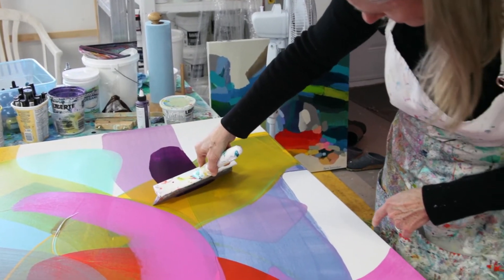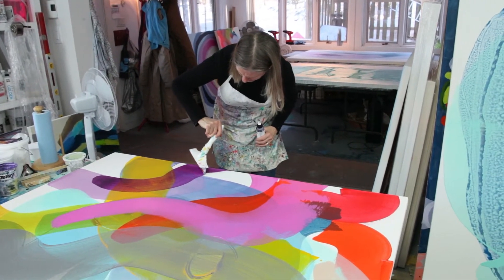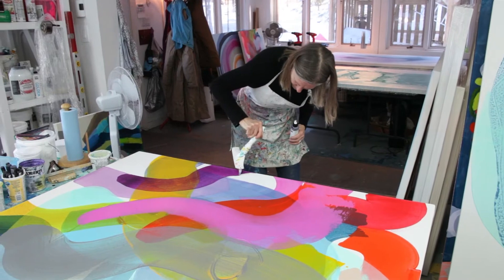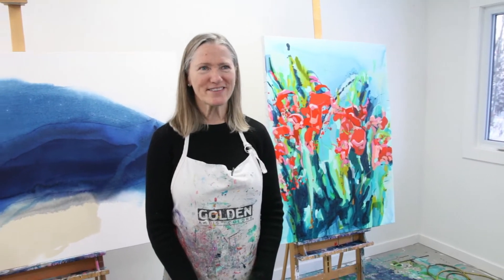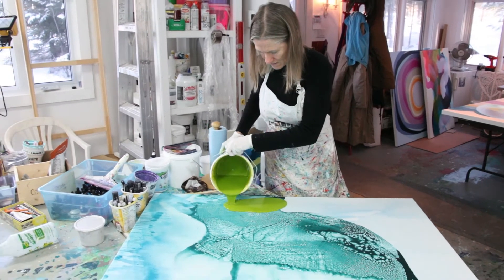I'm always experimenting. I like to push the envelope a little bit and see where different techniques will take me. There's a tool that appeared in my studio — I don't really know how. I think possibly a workman left it here once.